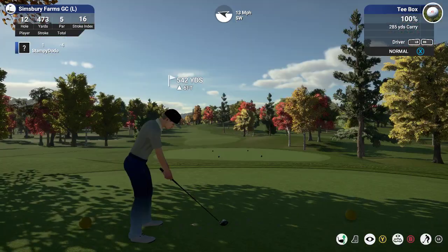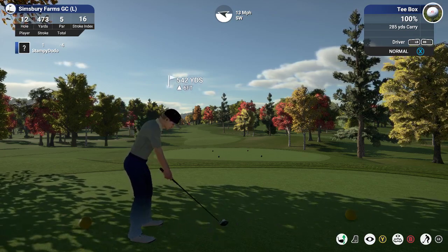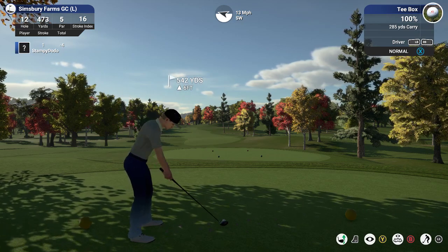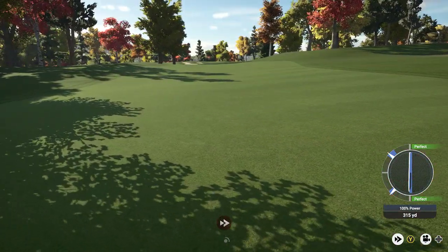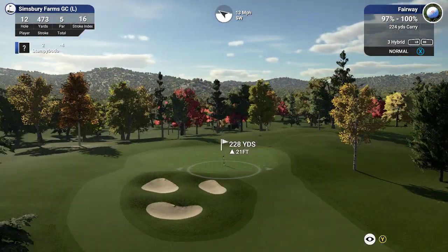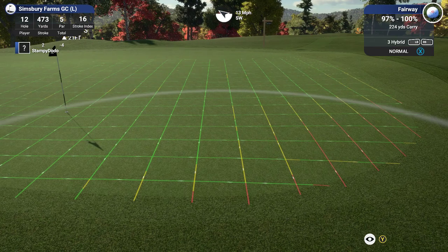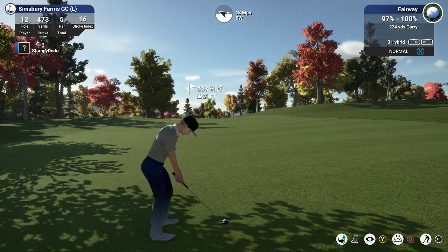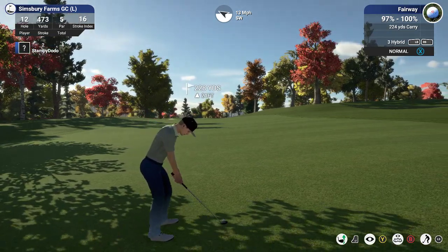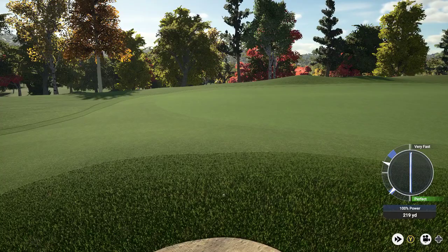This is the 12th hole coming up. Pretty good swing — don't know why it's to the left like that though. Right around 230 yards to go — it's 224, 21 feet up, 13 wind. This should be pretty solid. Very fast. For very fast, that's not too bad.